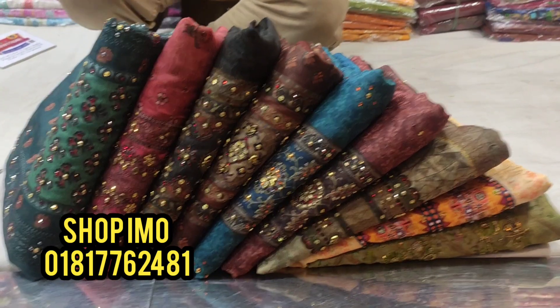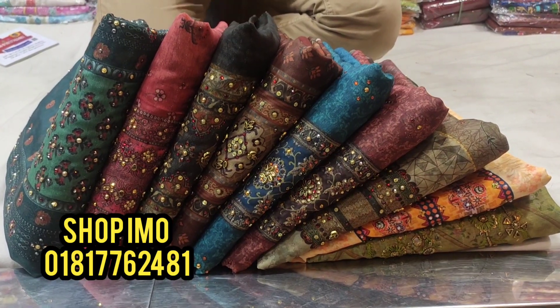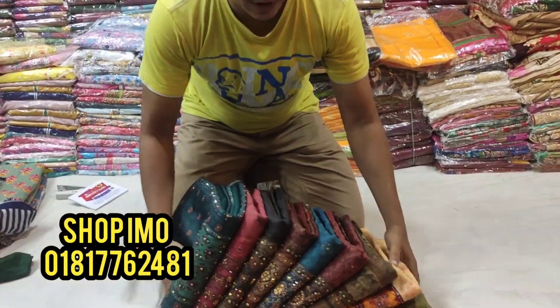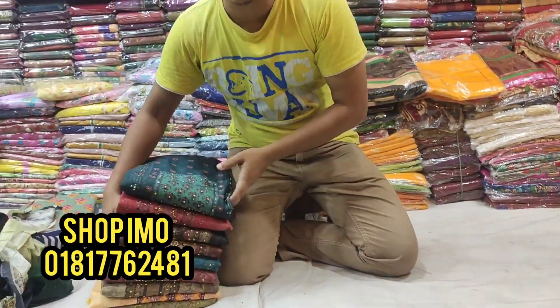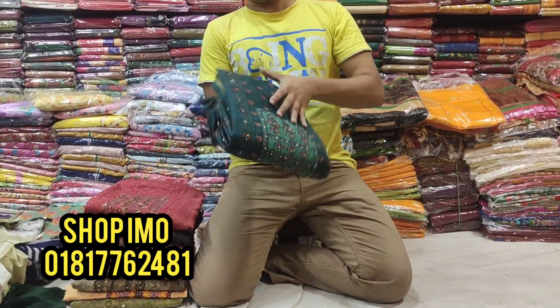Assalamualaikum viewers, welcome back to my channel. I am Rupa Akhtashima from Repo to Rupa. Let me show you the three-piece collection — party wear chanduri silk. Party wear dress.